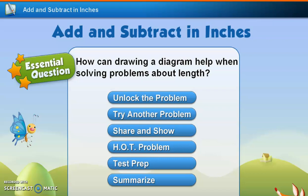Hello, second graders, and welcome to the second part of our math lesson for today. Our lesson is 8.5, which is problem solving — add and subtract in inches. And our essential question is: how can drawing a diagram help when solving problems about length?